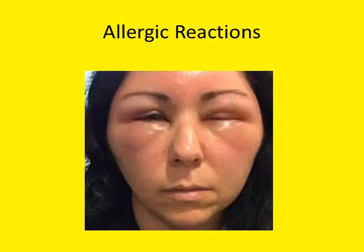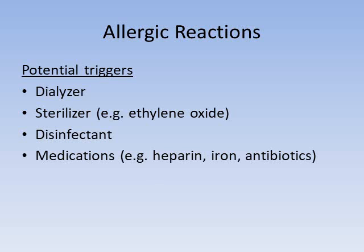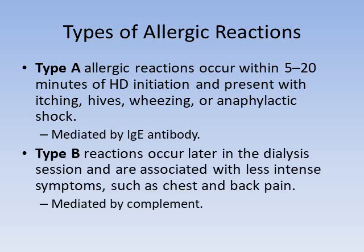Next, allergic reactions as a dialysis emergency. Allergic reactions occasionally occur in dialysis patients and there are many potential triggers, including the dialyzer, the sterilizer used to clean the dialyzer such as ethylene oxide, the disinfectant for the water system, medications such as heparin, iron, antibiotics, and blood transfusions. There are two types: Type A allergic reactions occur quickly at the beginning of dialysis within five to twenty minutes, presenting with itching, hives, wheezing, trouble breathing, and anaphylactic shock, mediated by a preformed IgE antibody. Type B reactions occur later in dialysis with less intense symptoms such as chest and back pain, mediated by the complement system.